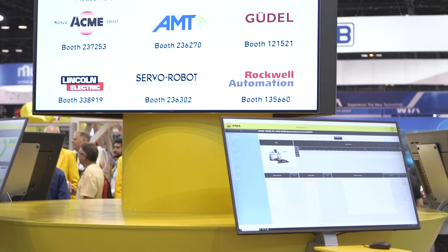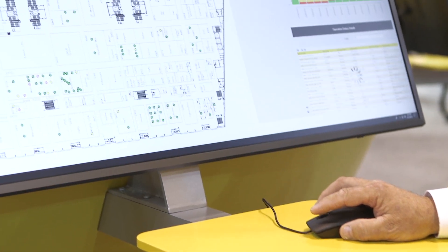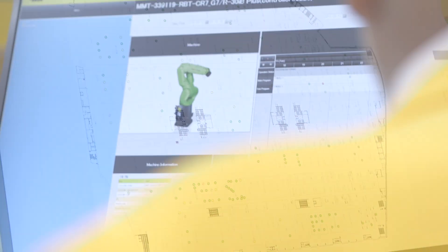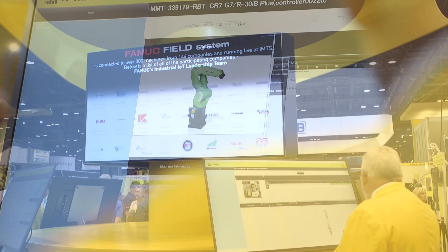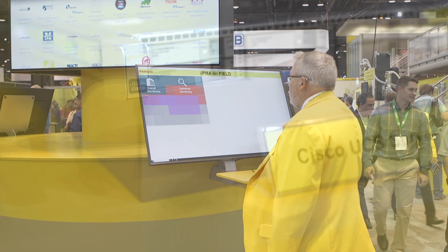And why is that important to a customer? Very few customers are FANUC-only customers — very few customers are any one brand. We need to be able to have cross-connectivity and data collection no matter where we go. At this show we have 301 machines connected from 144 customers, and six partner companies have especially developed applications for doing special monitoring of their own products.